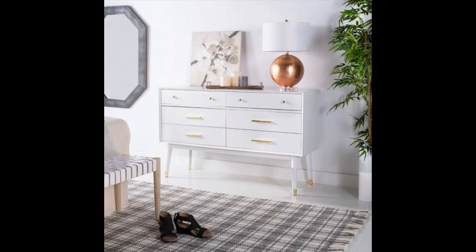White mid-century modern dresser with gold-tipped legs — a white mid-century modern dresser with a touch of luxe gold. A glam color combo and a beautiful build that you and your bedroom don't want to miss. Also available in walnut or black.